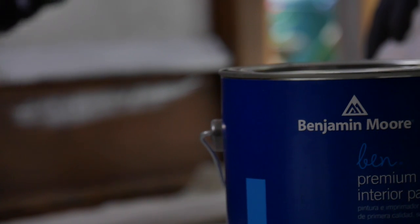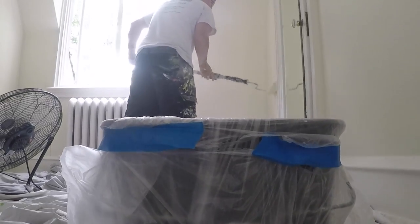Freedom Painters provides an excellent value. We have very fair prices, and we primarily use Benjamin Moore paints because it's the best quality paint available to us.